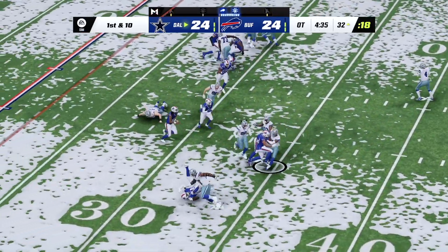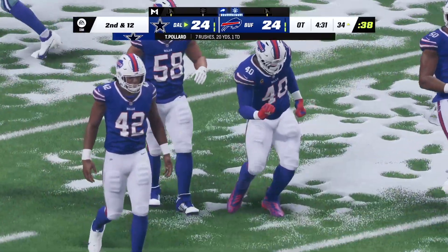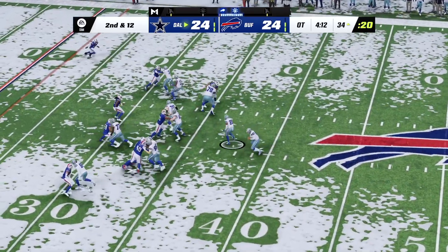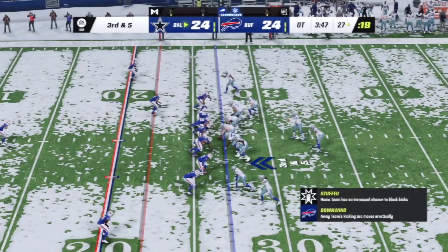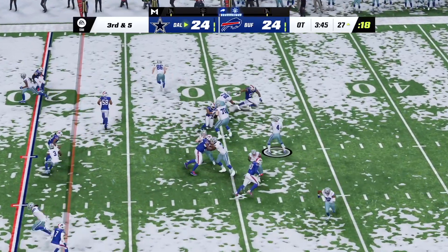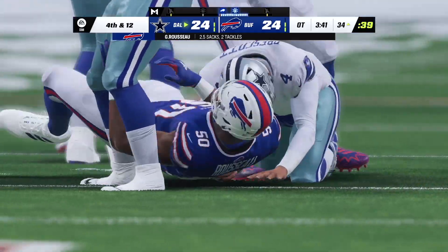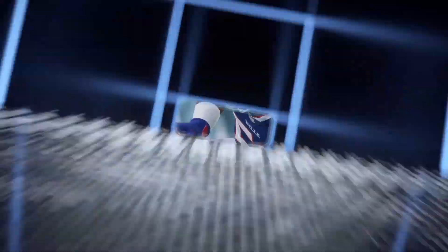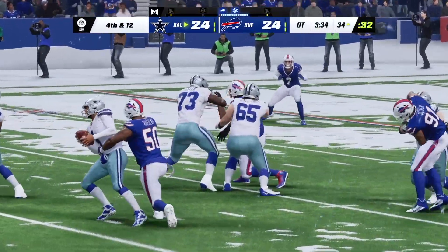Going to run again here with Pollard, and he is going to lose yardage — two yards, the loss. Now a shotgun handoff to Pollard, and he's going to get seven. Now Prescott — and he's going to go down here. A sack — they push him back to the 34. Gregory Russo picks up his second sack of the afternoon.